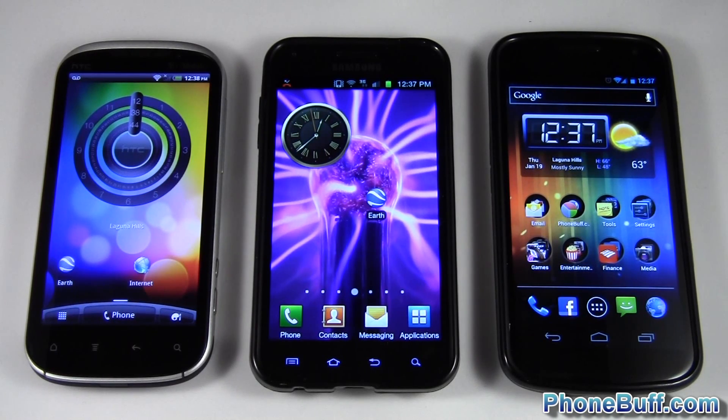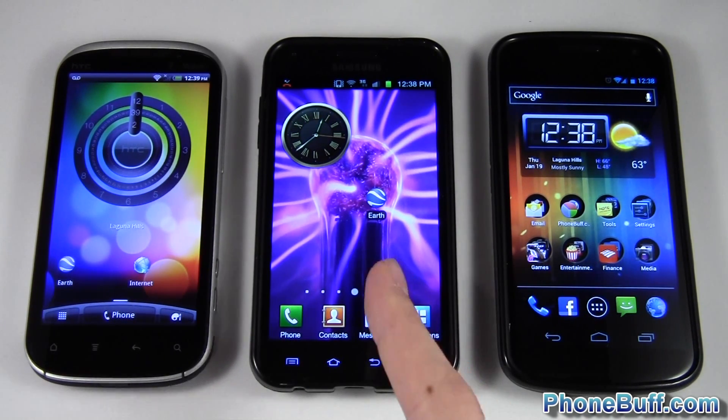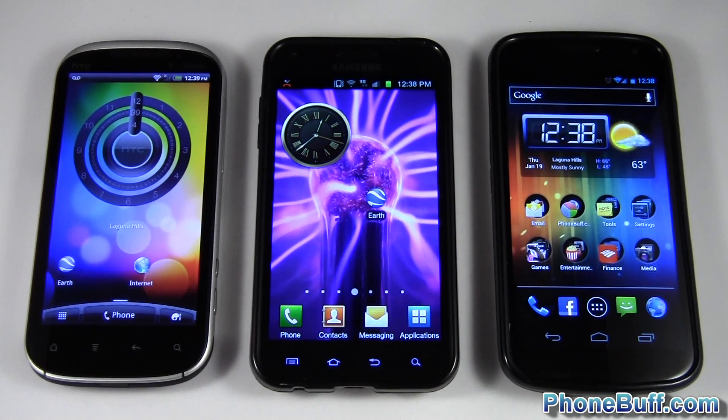What's up guys, it's Davey here from phonebuff.com and today I'm doing a comparison between three different processors and GPUs on three of the top Android smartphones available today. On the left you have the HTC Amaze 4G, which is running a 1.5 gigahertz Snapdragon S3 dual-core processor with the Adreno 220 GPU. In the middle you have the Samsung Galaxy S2, which is running a 1.2 gigahertz Samsung Exynos 4210 dual-core processor with the Mali 400 GPU.